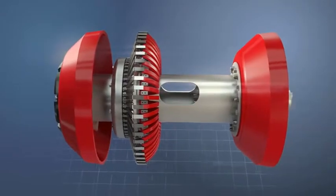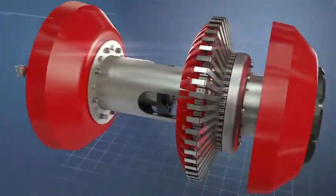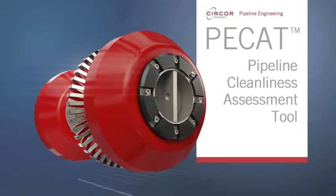Energy Company introduces PCAT, an ATEX certified specialist tool designed to provide complete pipeline cleanliness assessment with added calibrating capability.